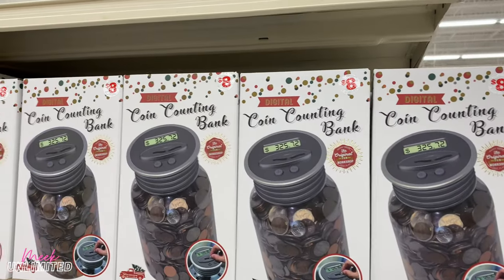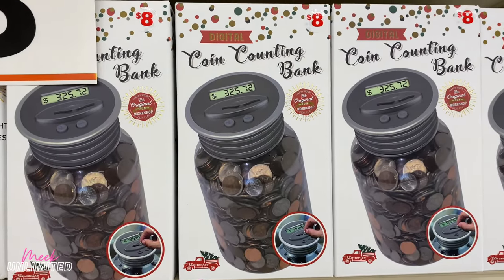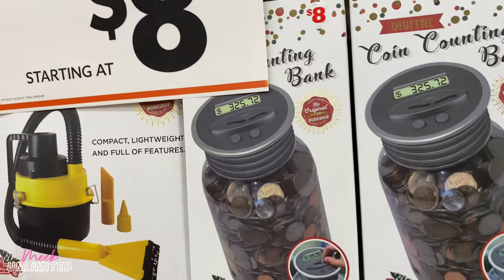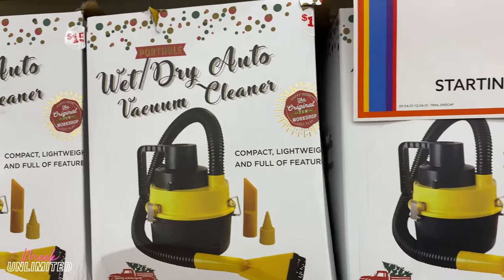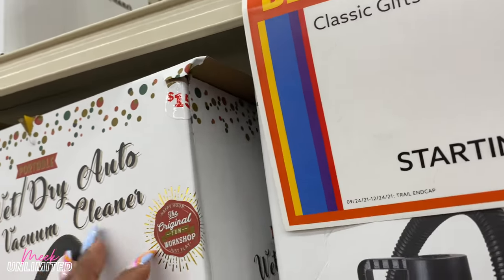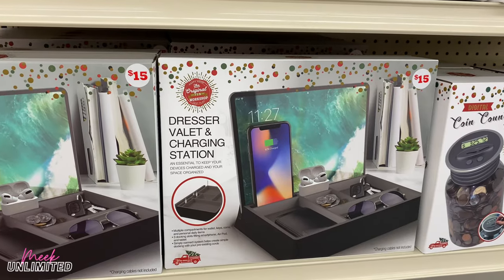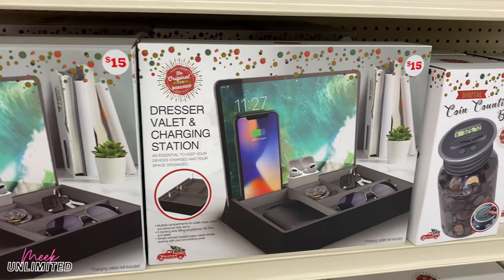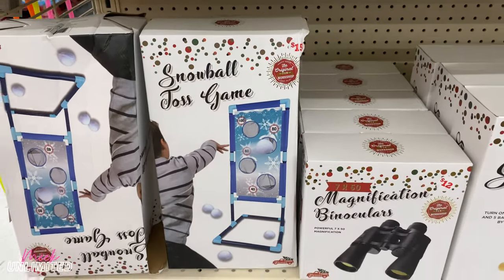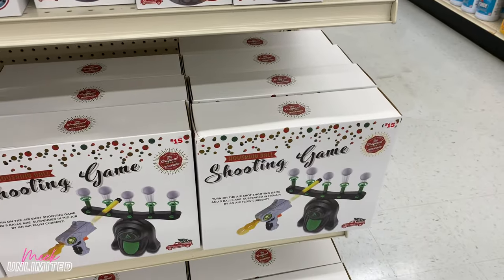They have more gifts right here starting at $8. This one caught my eye — a coin counting bank — this will be really good to have so you can keep track of what you're putting in there. Wet/dry auto vacuum cleaner for $15. Dresser valet and charging station for $15. Snowball toss game and a shooting game for $15.